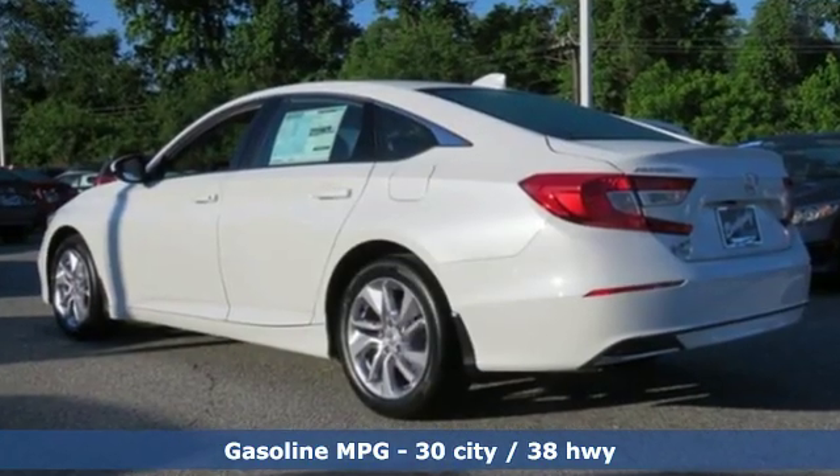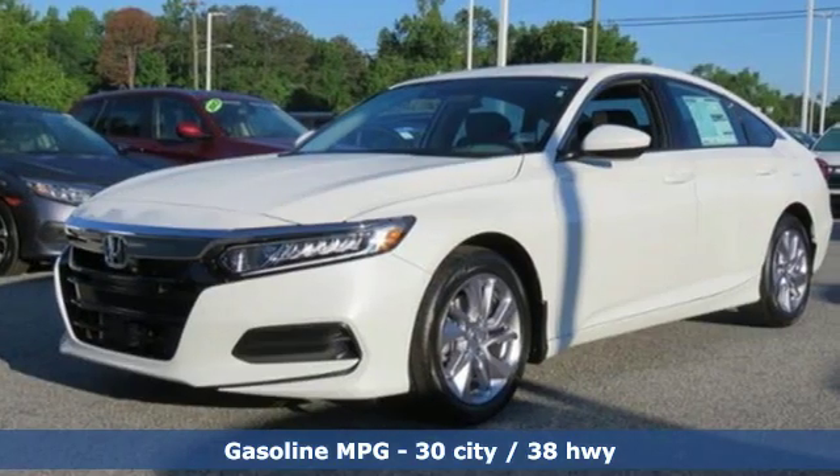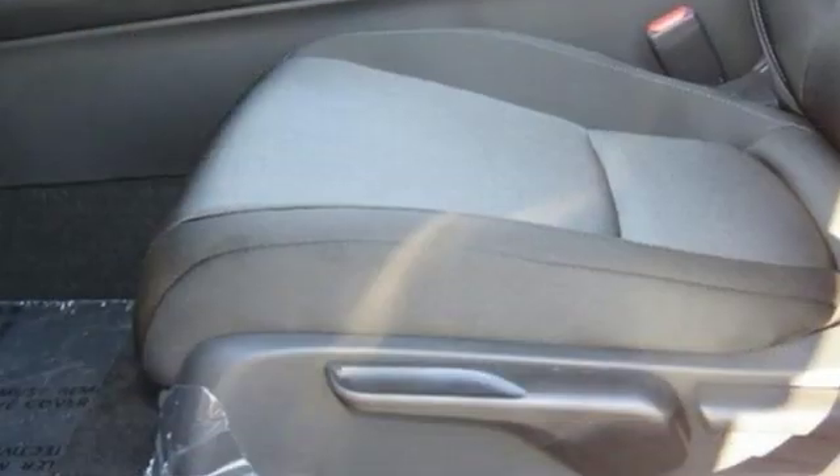It's well equipped with the features you need: streaming audio, wireless phone connectivity, dual zone climate control, and push button start.